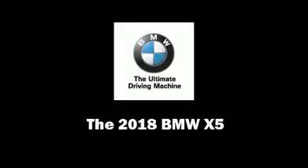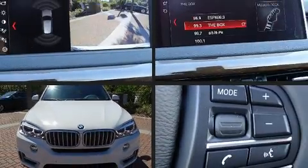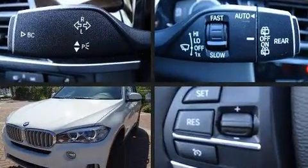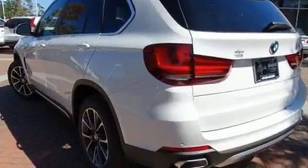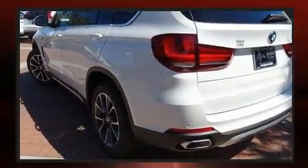Discerning drivers will appreciate the 2018 BMW X5. It features all-wheel drive versatility, an automatic transmission, and a 3-liter six-cylinder engine. A turbocharger is also included as an economical means of increasing performance.